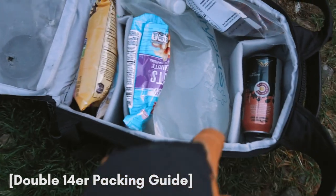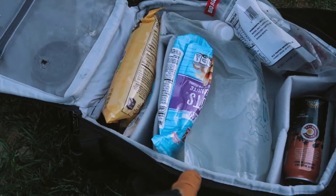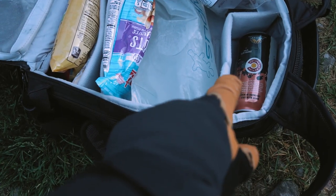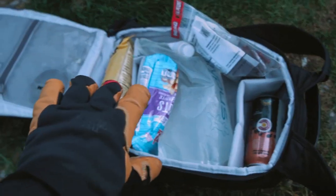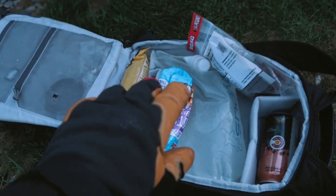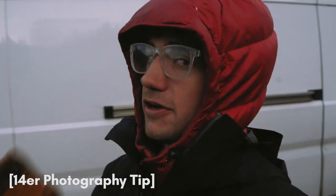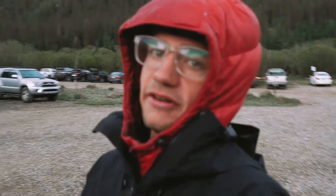Alright guys, so if you look in my backpack here, I literally just got water, nuts, pretzels, beef jerky, and a beer. Not carrying any other camera supplies. I'm trying to go as lightweight as possible. Also, I'd recommend if you're doing a 14er, only bring one lens. I'm just bringing my 24 to 70 millimeter lens, which is generally my best lens for landscape right now.